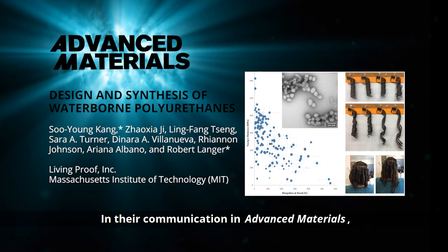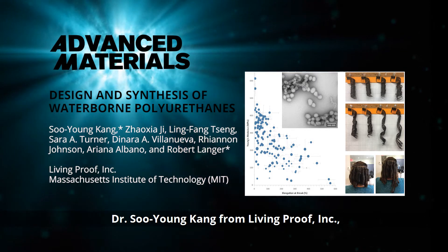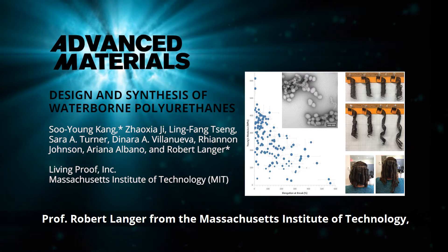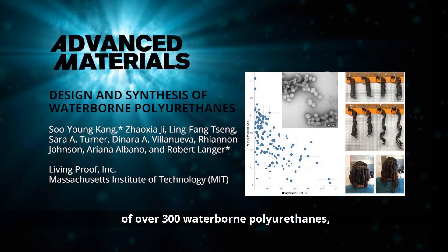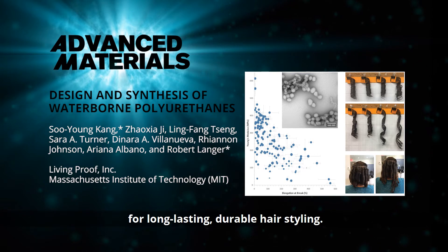In their Communication in Advanced Materials, Dr. Su-Yong Kong from Living Proof, Inc., Professor Robert Langer from the Massachusetts Institute of Technology, and co-workers described the design and synthesis of over 300 waterborne polyurethanes, and demonstrate their effectiveness for long-lasting, durable hair styling.